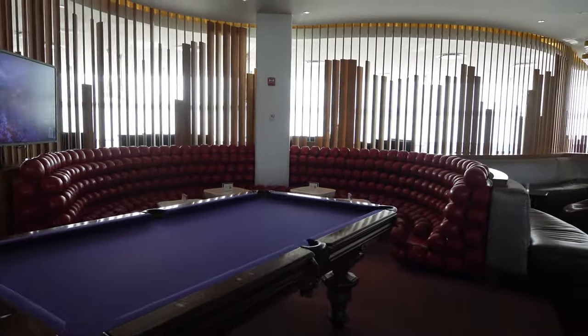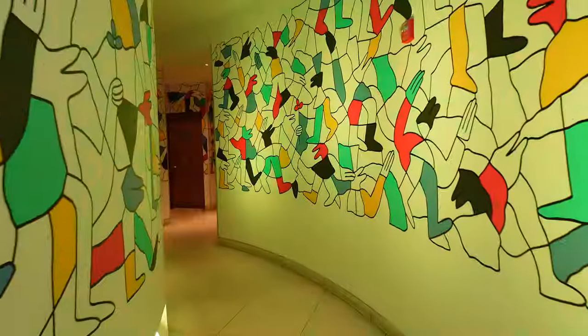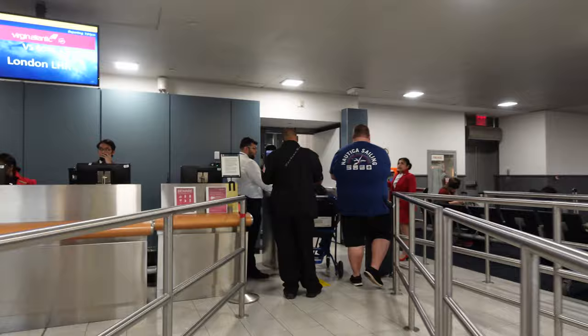Hey everybody, it's Haley with HaleyWithAFlare.com. If you are new here, don't forget to like and subscribe. Today we are going to be trying Virgin Atlantic's Upper Class on their A350-1000. We had a long layover, so we spent some time at the lounge at JFK. There is a tour to follow on my channel if you're interested in that.